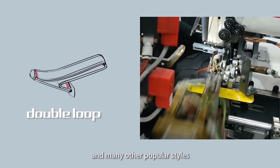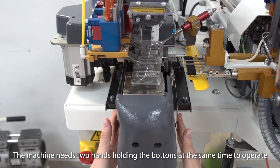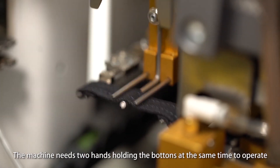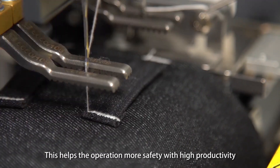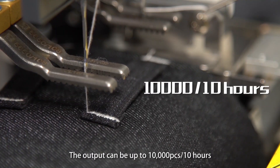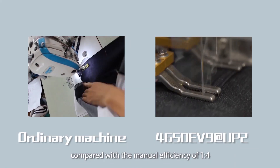The machine needs two hands holding the buttons at the same time to operate. This helps ensure safer operation with high productivity. The output can be up to 10,000 pieces per 10 hours, compared with manual efficiency of 1 to 4.